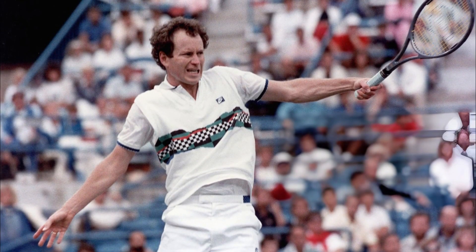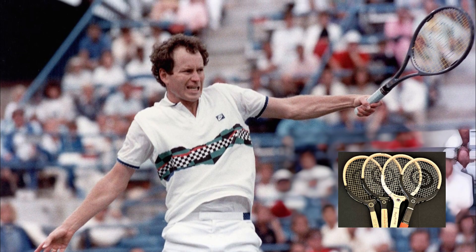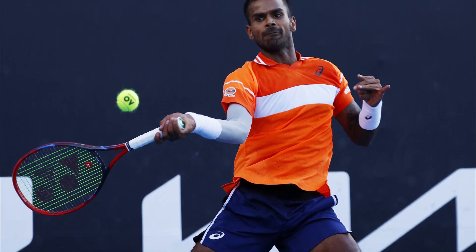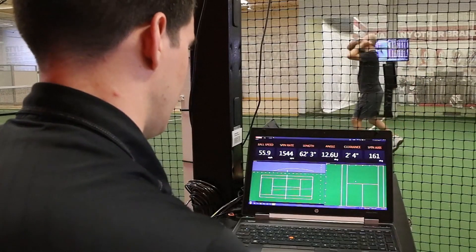Are you ready to explore how technology has changed tennis? From its old wooden racket days to the high-tech tools we use now. Ever wondered how technology can take a simple game of tennis and turn it into a cutting-edge sport?